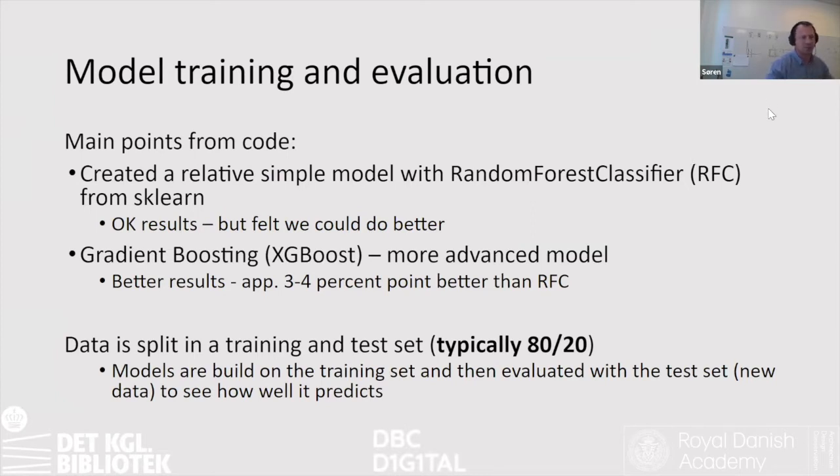We started with a simple random forest classifier, which has the advantage that it's easy to understand why it works, how it works, and which features it used. After that we tried an XGBoost model and did get some improvement in results, which was expected. However, the analysis of why it improved is harder to interpret with XGBoost.